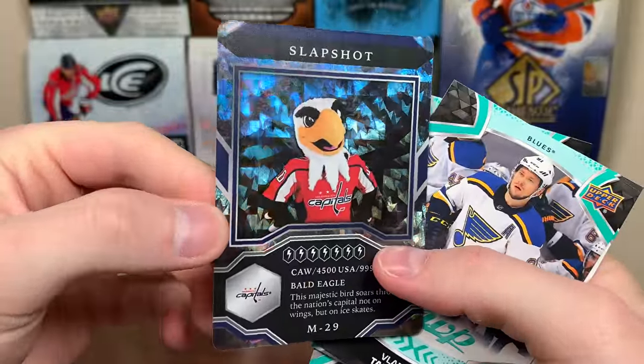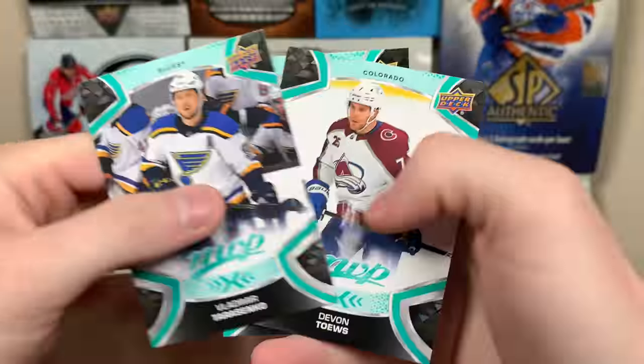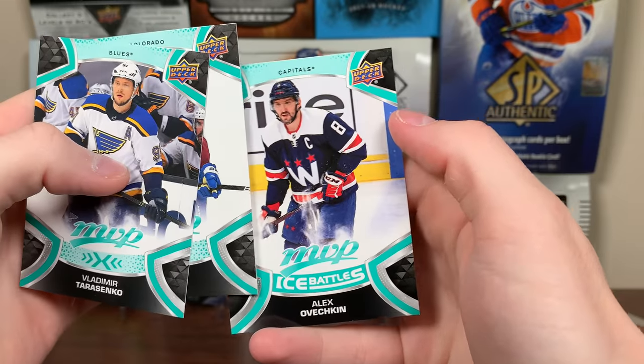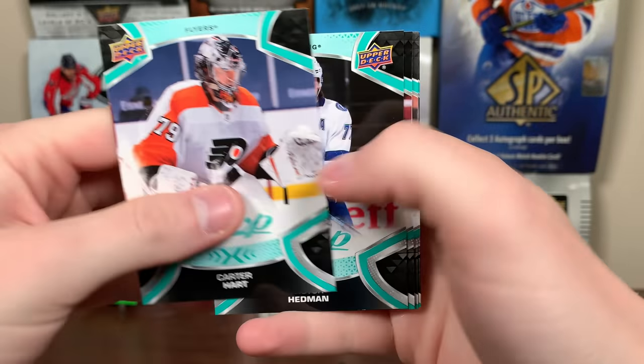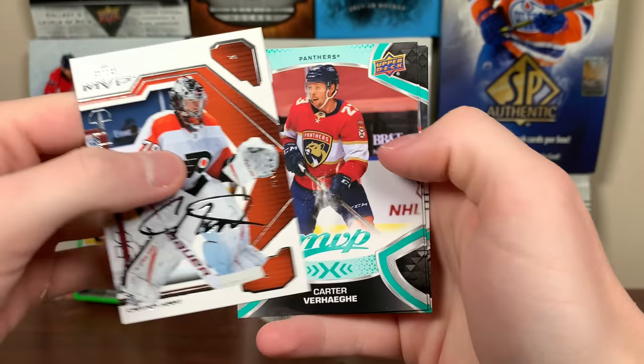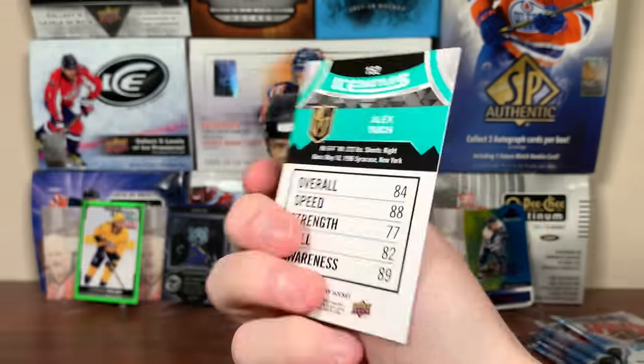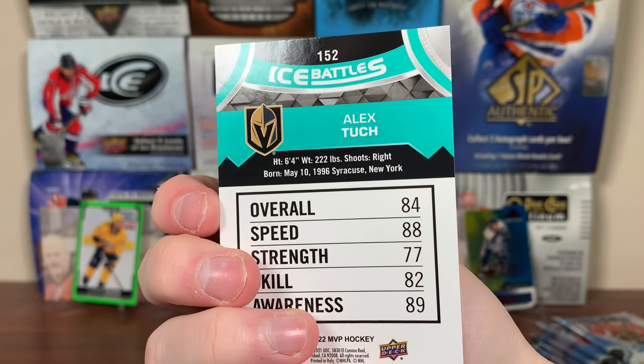We got one of these one-in-20-packs versions of the shop stop — but I'm pretty sure I got this one. Bald Eagle there. Tarasenko, Devontes, and Ovi Ice pack. Next pack — we got Carter Hart, Victor Hedman, Ajo, and Carter Hart MVP Watch. Then we got Verhage, Baxter, and Miles Wood. Ice Bows of Tuck, 84 overall, 77 strength.